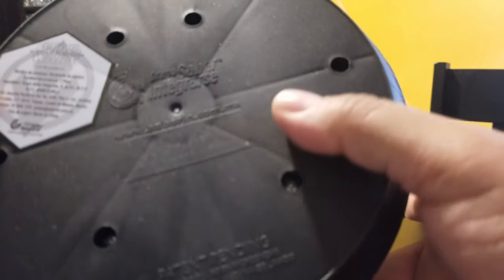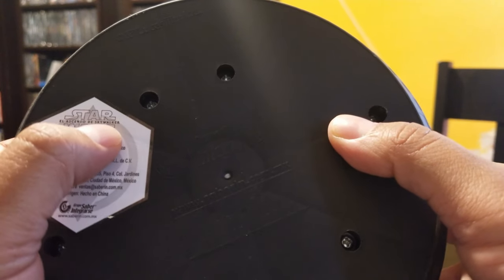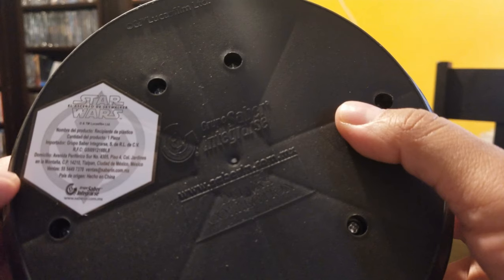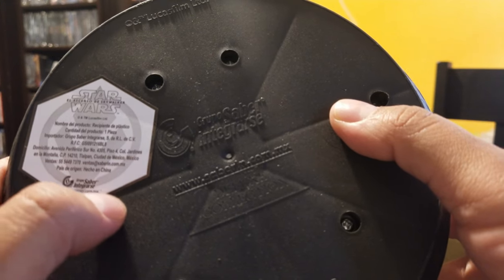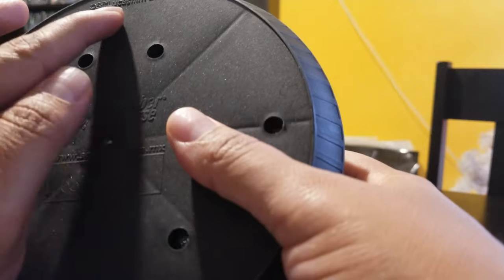Let's read some info: Rise of Skywalker — El Ascenso de Skywalker — that's the product name. It's made by Saber Integrarse, www.saberin.com.mx. Here's their logo, and you can see the Lucasfilm logo as well.